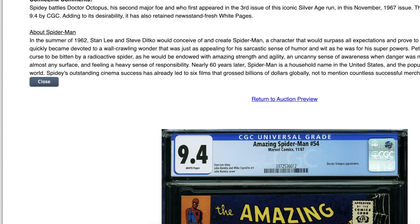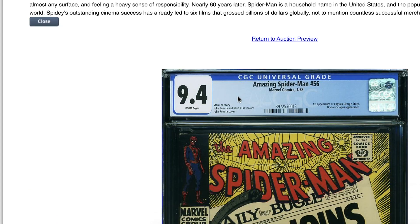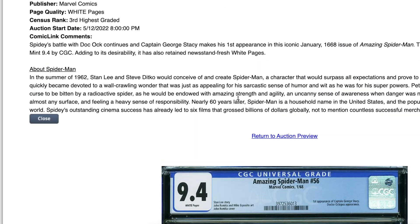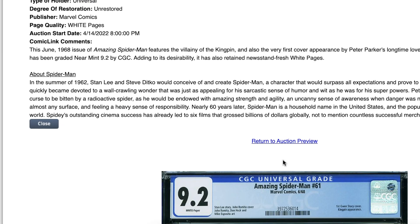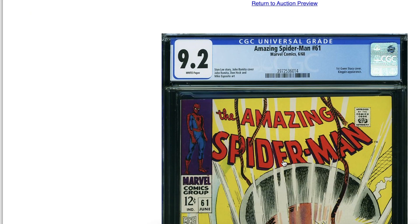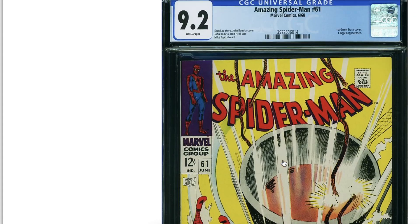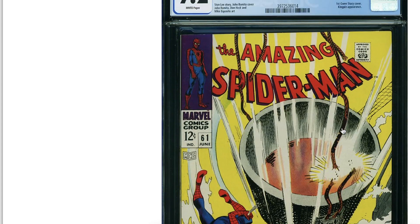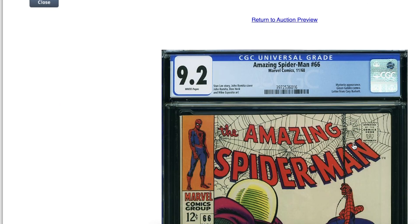Beautiful book — what a collection. Another 9.4 at issue 56, yeah, another white page. Look at this one, issue 61 — I thought it had a chance at 9.4, but I'm not terribly disappointed with a 9.2. Look at how solid the purple area is — there's no corner crease whatsoever.